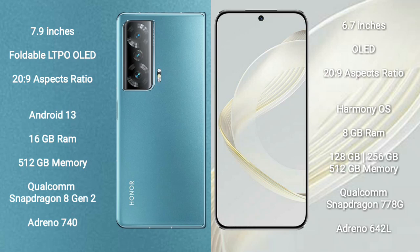The Honor Magic V2 comes with 16GB RAM, 512GB internal storage, Qualcomm Snapdragon 8 Gen 2 processor, and GPU Adreno 740. The Huawei Nova 11 comes with 8GB RAM and 128GB, 256GB, or 512GB internal storage, Qualcomm Snapdragon 778G processor, and GPU Adreno 642L.